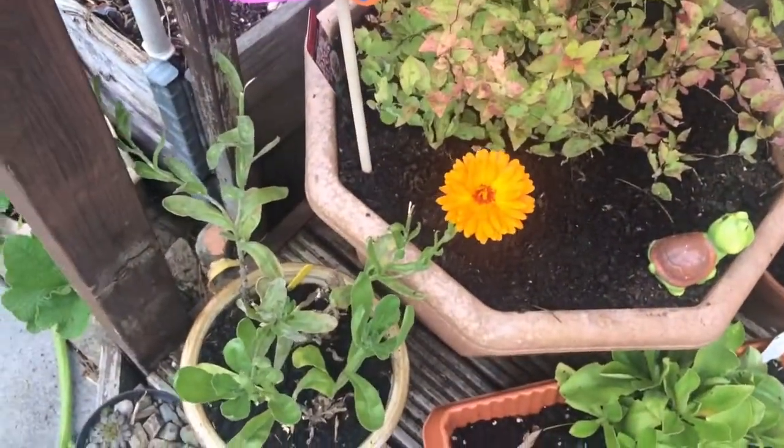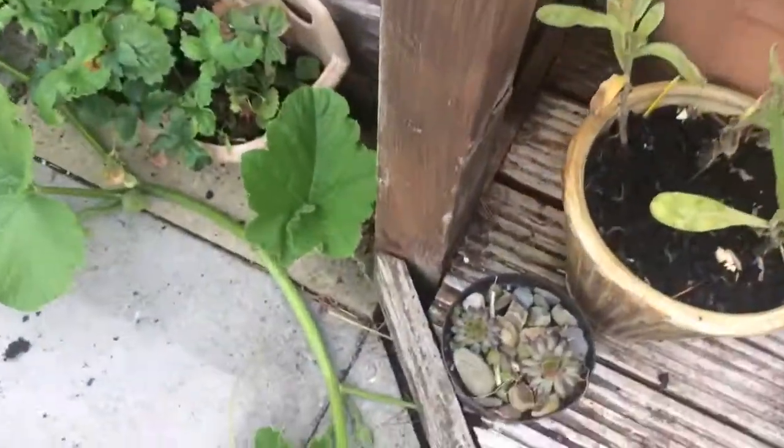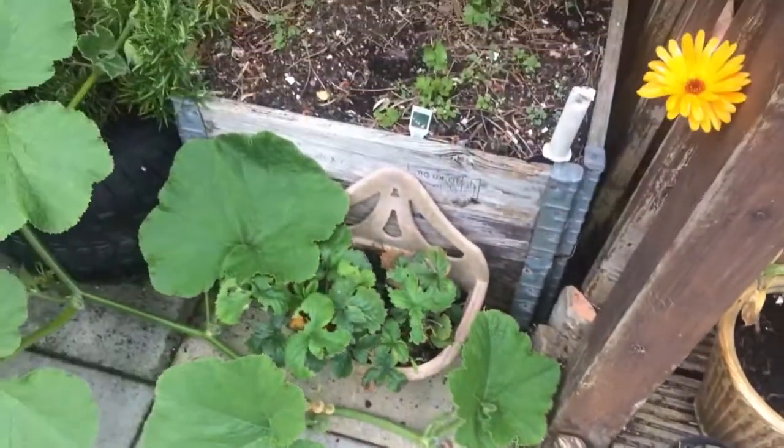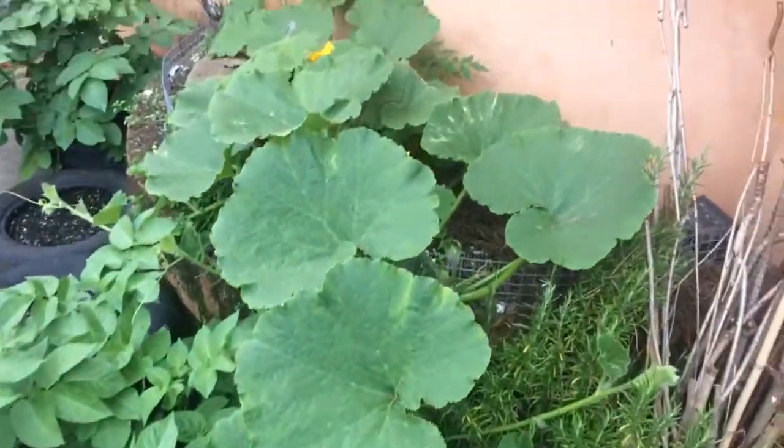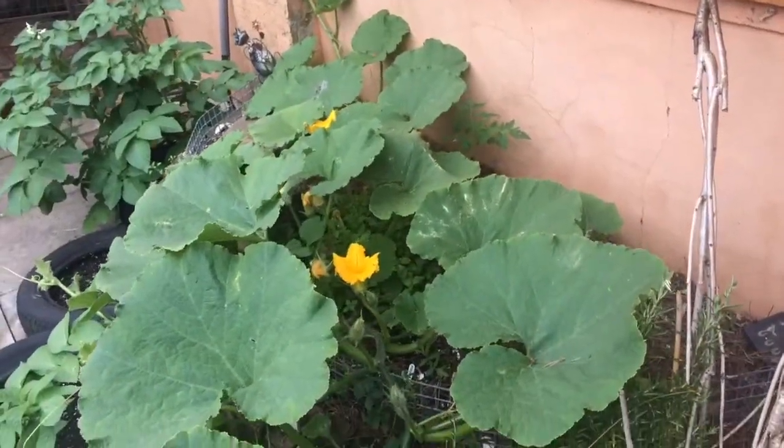Calendula that we grew from seed, a couple more succulents, the odd strawberry. We've got some celeriacs in this raised bed made out of pallet collars, and this is a pumpkin — I can't for the life of me remember the variety.